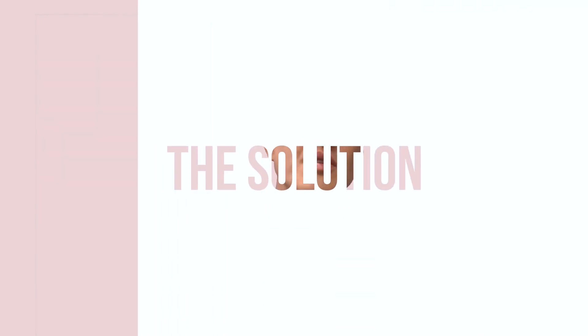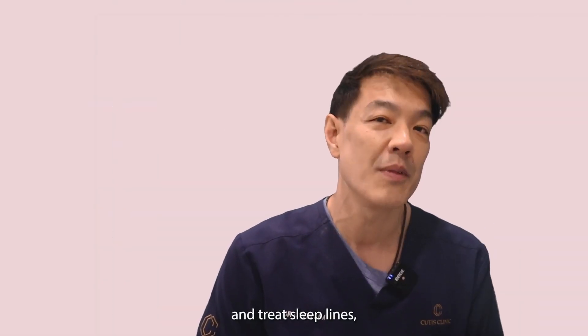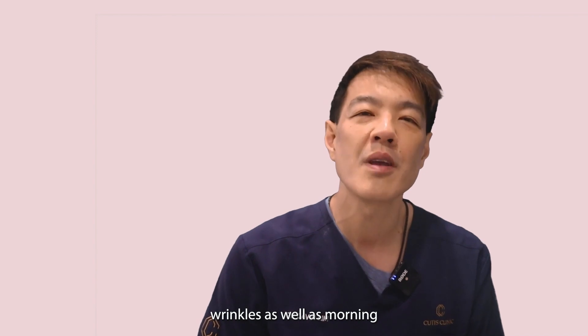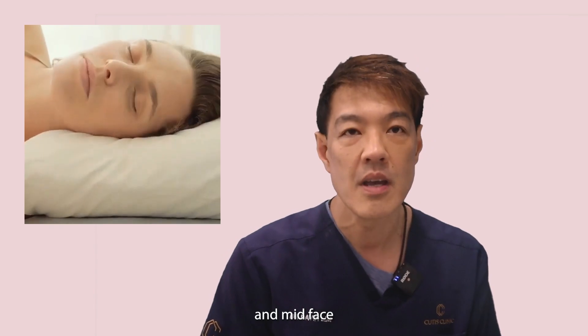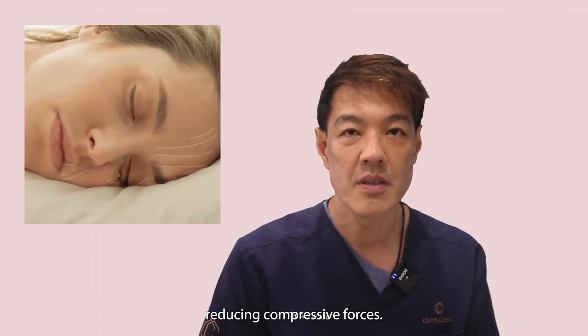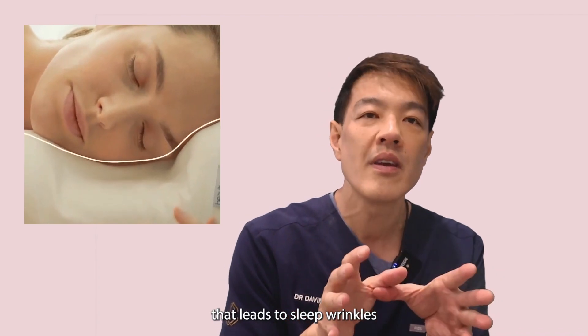Here is a solution to reduce the compressive forces on the face and at the same time improve sleep quality. The Sleep & Glow Omnia Pillow is a novel solution to prevent and treat sleep lines, wrinkles, as well as morning puffiness. It has a unique three-dimensional design that supports the upper and mid-face, reducing compressive forces. Remember, it is mechanical compression that leads to sleep wrinkles, not dynamic wrinkling itself.